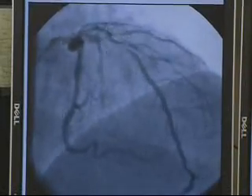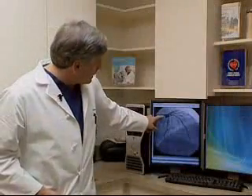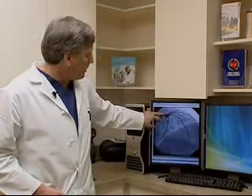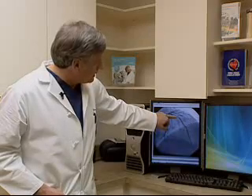In the catheterization laboratory, this is a cine angiogram, and it is in motion — it shows the heart beating. As you can see, the left main comes out and begins branching like a tree in multiple branches that feed the heart. In this case, you can see the narrowing is in a focal point at this level.